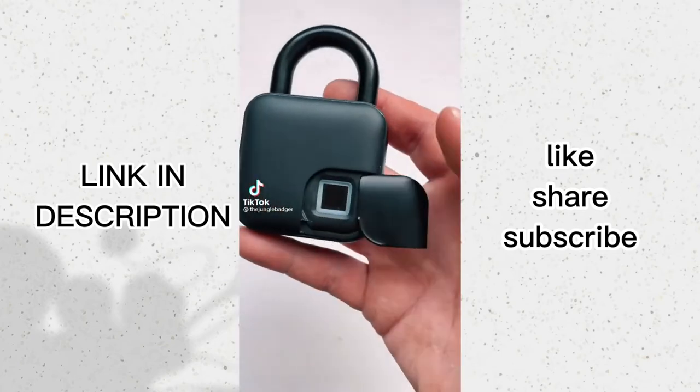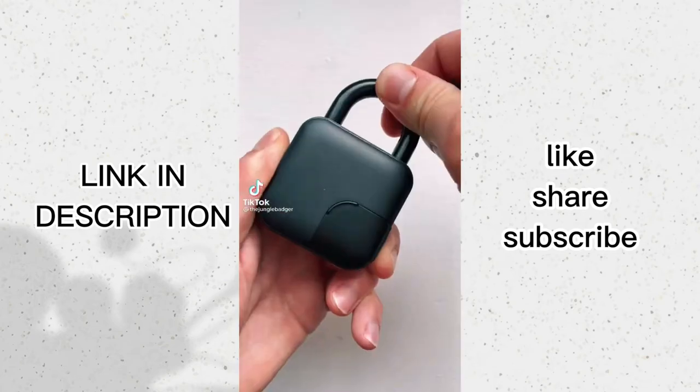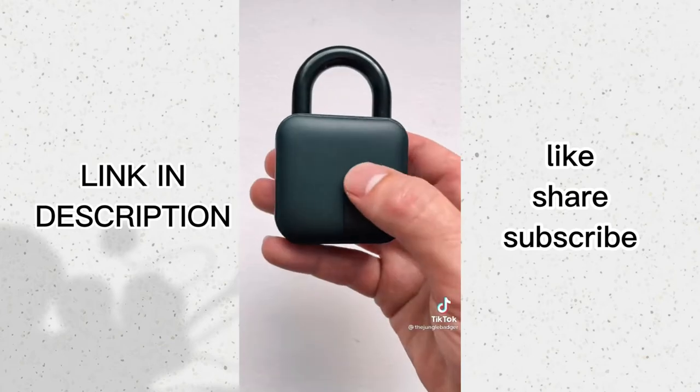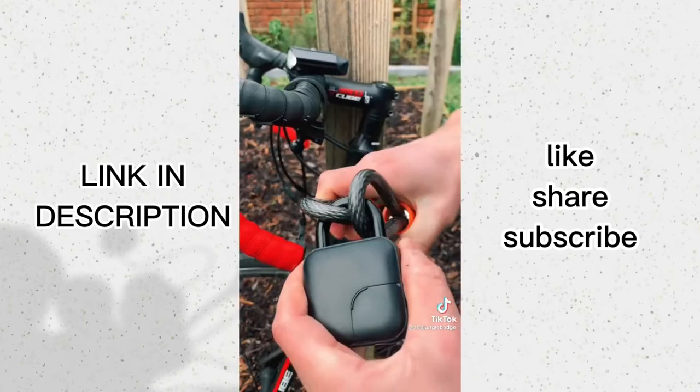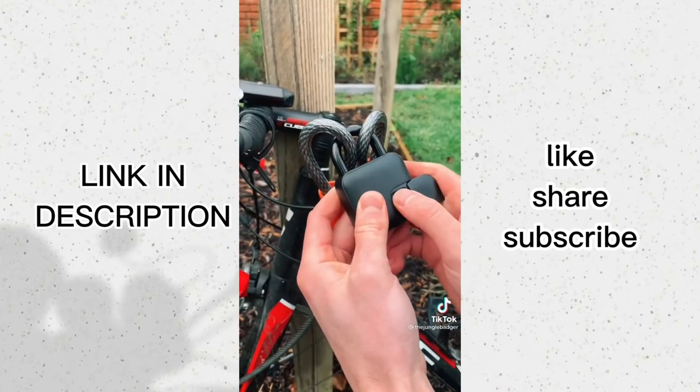This is a fingerprint padlock that's perfect for anyone who can't remember a code or a key. Once set up and locked, you just rest your finger against the scanner and it pops open. It's great for things like bikes, and one charge lasts six months.